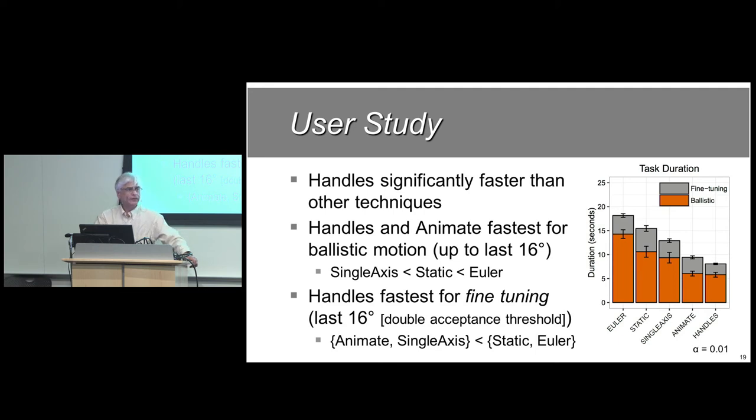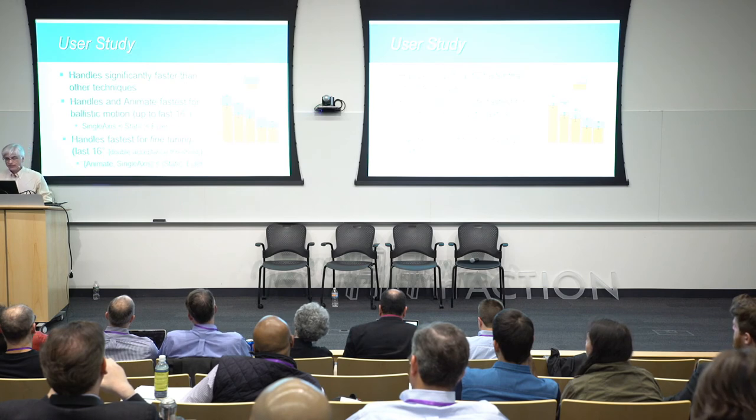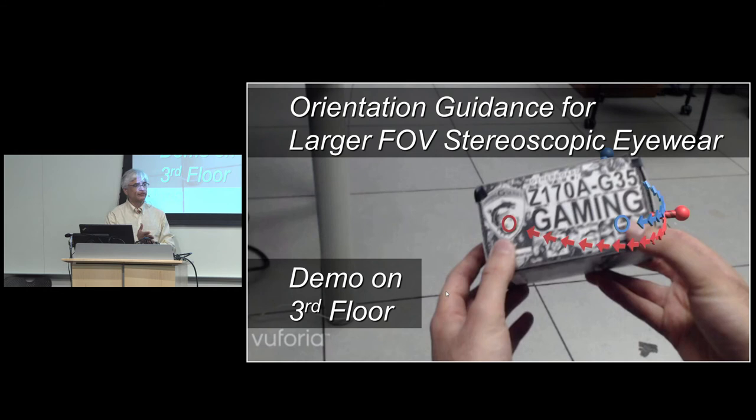We probed deeper into the results. People tend to move quickly at first — a ballistic phase — and then slow down for fine tuning to reach the threshold. Looking at just the ballistic part, handles and animate were neck and neck with no statistically significant difference. However, in the fine-tuning phase, handles was significantly faster than animate. It was in that fine-tuning stage that handles really won.